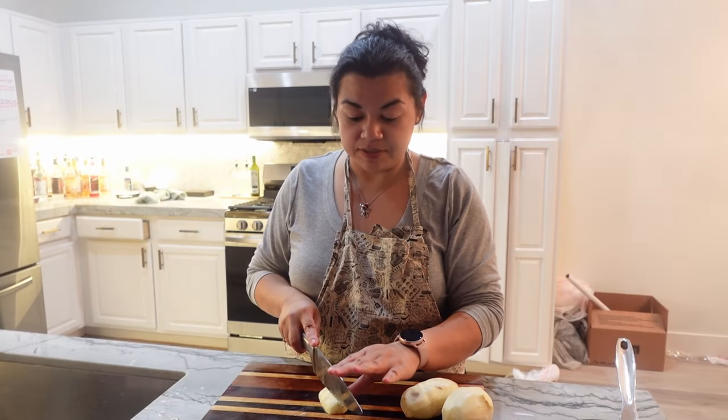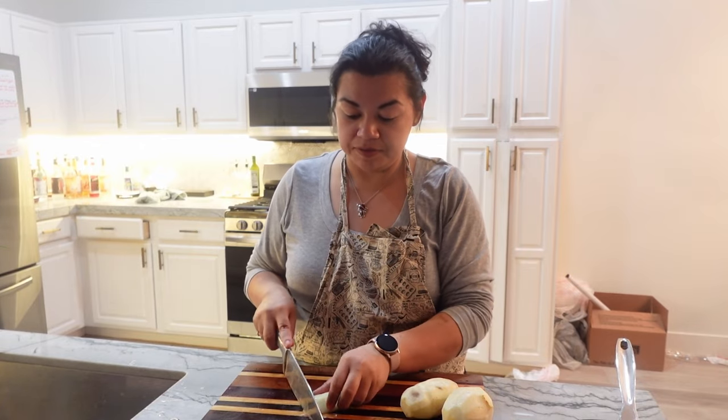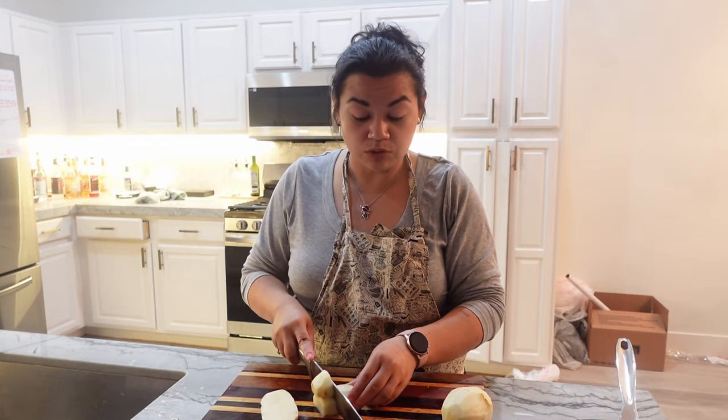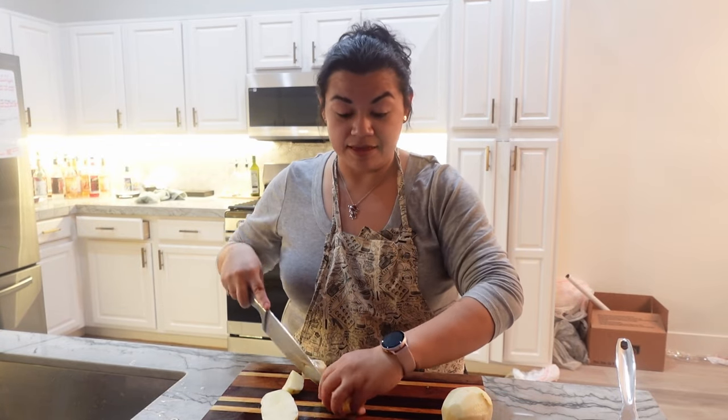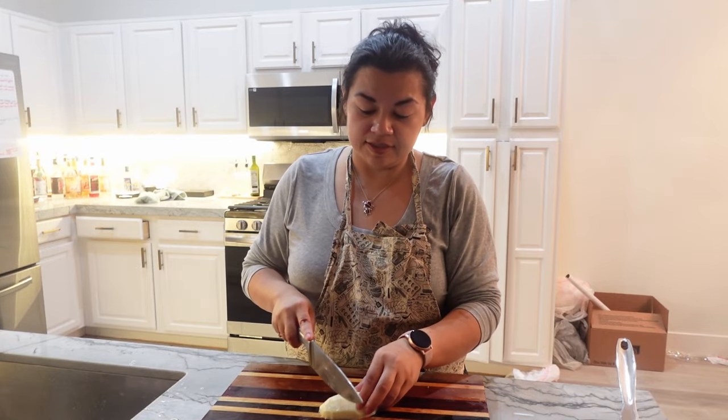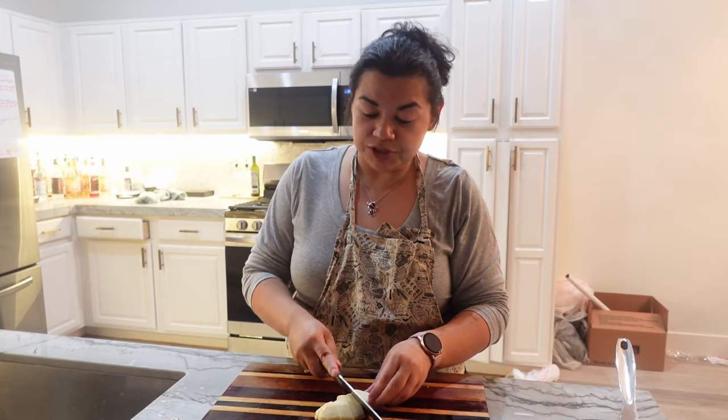Now I'm just going to cut up the potatoes so that we can toss them in some salted cold water and get them to boil. When you're making mashed potatoes you definitely want to start them in cold water and bring them up to a boil, because that way they'll cook evenly. We'll get these started.